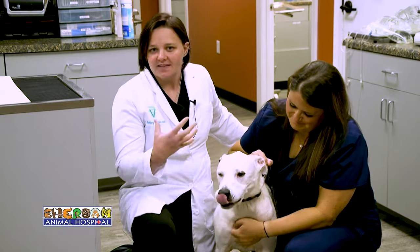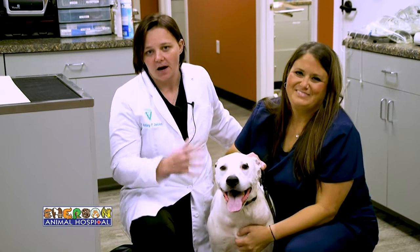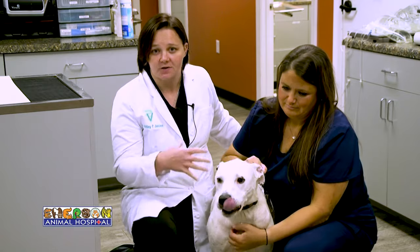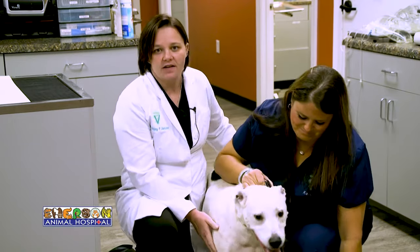When we have older pets in particular — but honestly any pet that comes in for anesthesia — we always recommend preoperative blood work. That involves checking a CBC to make sure there's no infection, no low red blood cell count, no anemia, and also making sure that their kidneys and liver are functioning so that they're ready to handle the anesthesia.